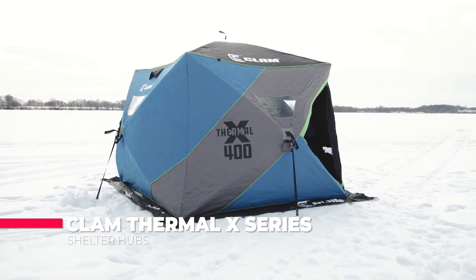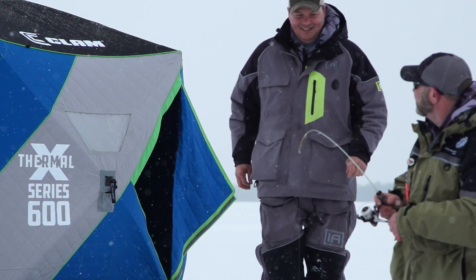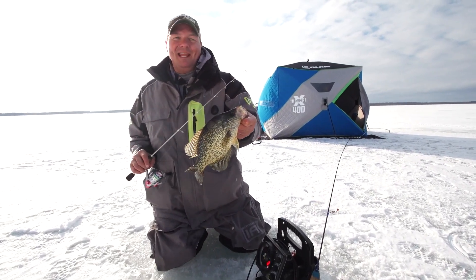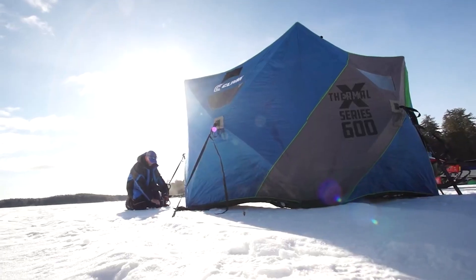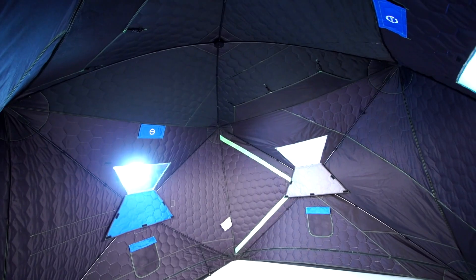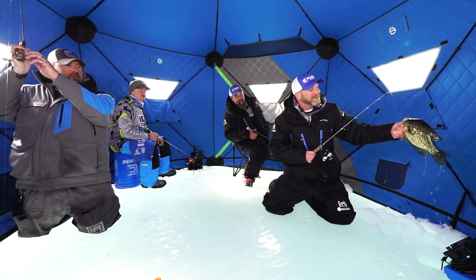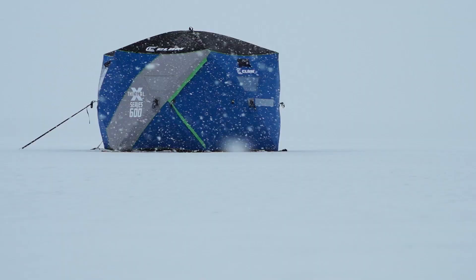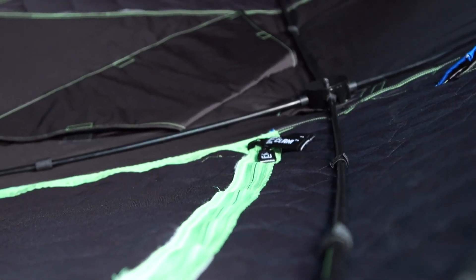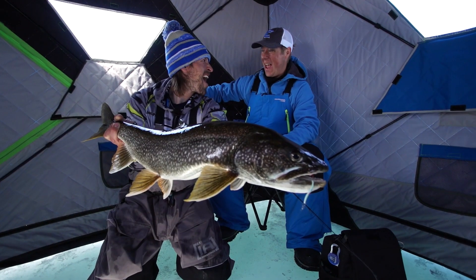The Clam Thermal X Series Hubs are a series of high-quality ice fishing shelters designed to provide warmth, comfort, and protection from the elements — premium for campers who would like to go fishing in cold weather. These shelters are designed to be easy to set up and take down, making them a great choice for both novice and experienced ice fishermen. One of the most notable features is their thermal insulation, designed to keep occupants warm and comfortable even in extreme cold weather. The shelters are made from high-quality materials that trap heat and prevent cold air from entering.